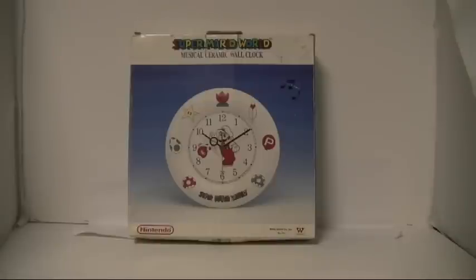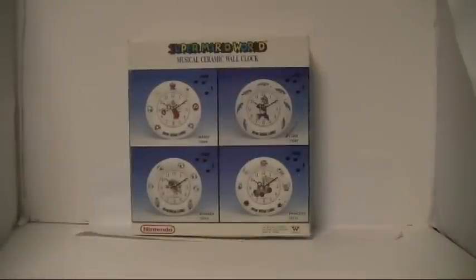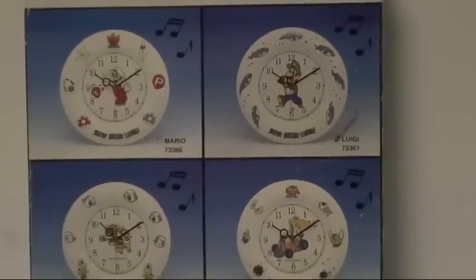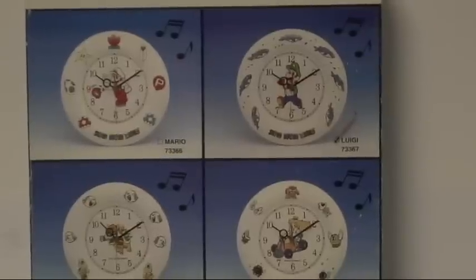Right before you is the Fire Mario musical ceramic wall clock — though I don't have the clock itself, just the box. It's actually the Luigi box, so let me show you the whole box again with the licensed product. We can see the whole set: Fire Mario, Luigi, Bowser, and Peach in her cart.